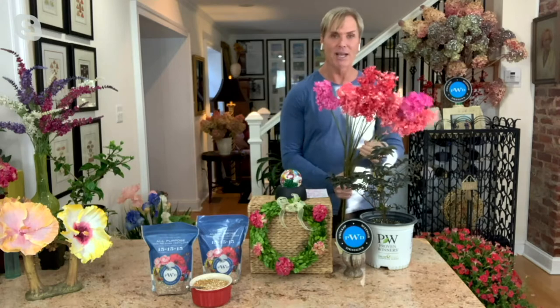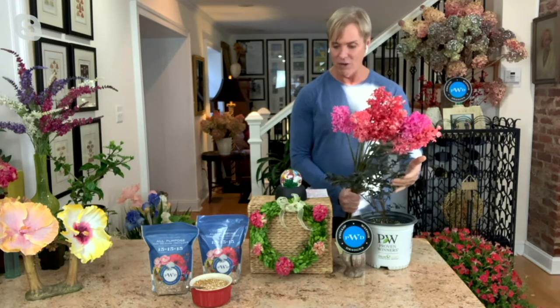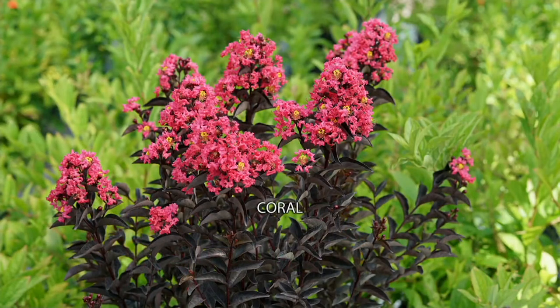In the different colors — these are my faux flowers — but if you know crepe myrtles, you know the blooms are a lot larger than these, but these are the accurate colors so you can see how they look with the foliage. The plants themselves get six to twelve feet tall, and they also get six to eight feet wide. These are hardier than the ones I grew up with in Mississippi — these are hardy to minus five degrees. That coral color right there is just amazing.